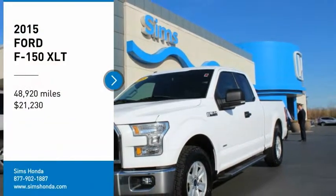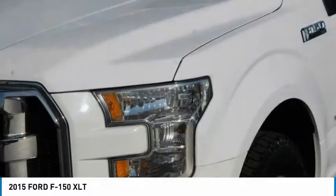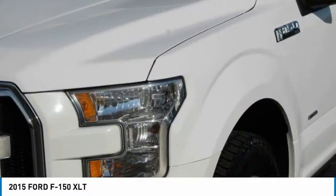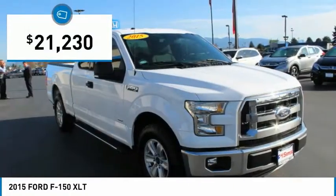Stop by and take a look at the 2015 F-150. A Ford F-150 knows how to handle any situation. It's built to follow orders, no whining, and is priced below $25,000.